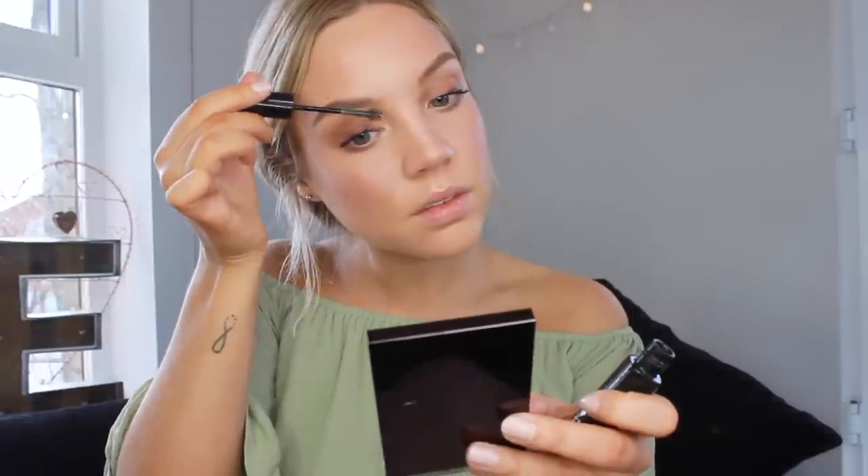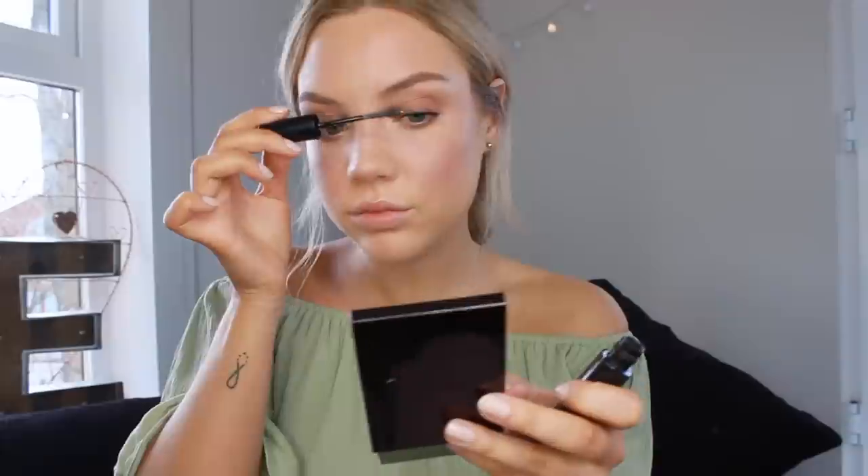Gigi is obviously known for her beautiful brushed-up full arch brow, but I don't have those so we're going to have to fake it today. I'm going to use the Anastasia Beverly Hills Chocolate Brow Wiz — I'm not going to fill them in too crazy because it looked like she had more of a natural-looking brow. I'm brushing my hairs upwards and lightly filling in where they look a little sparse. Then I'm quickly going in with my Maybelline Brow Drama in clear to set them in place so they stay lifted all day.